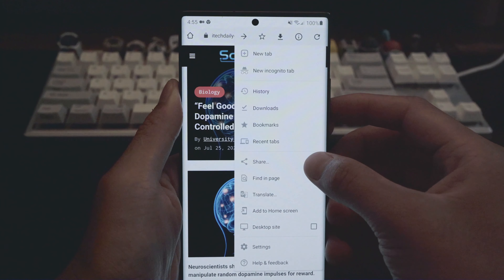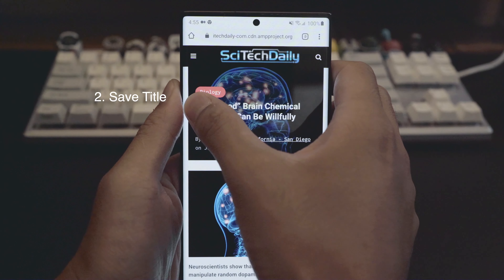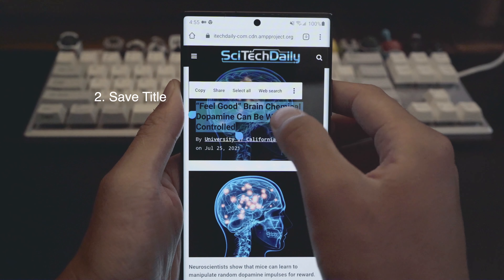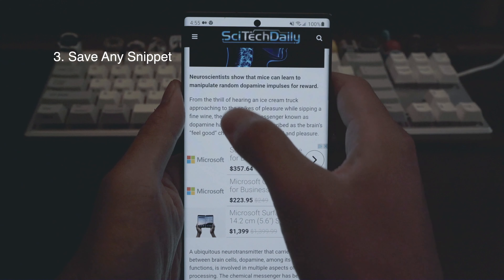You start by sending the link of whatever you're reading to Bento, then select the title as if to copy, but instead you tap the triple dots and select Bento. That's it. Now everything you save will be tied to this article.